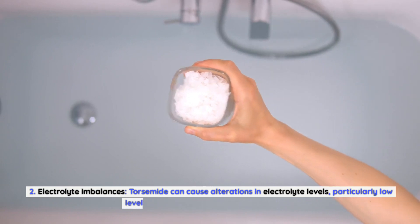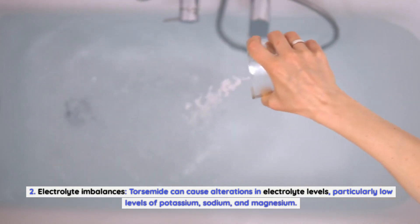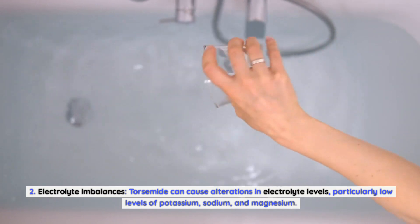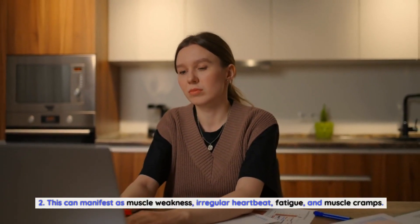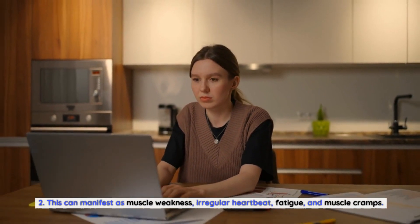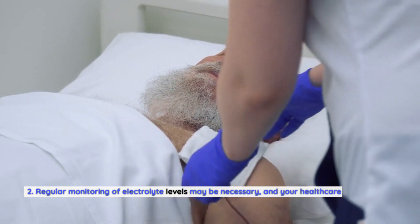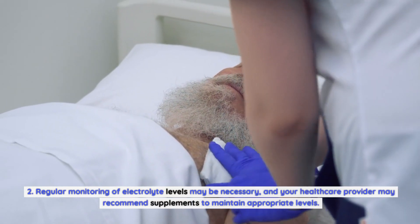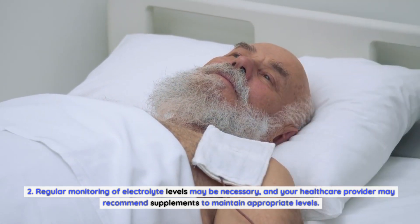Electrolyte imbalances. Torsemide can cause alterations in electrolyte levels, particularly low levels of potassium, sodium, and magnesium. This can manifest as muscle weakness, irregular heartbeat, fatigue, and muscle cramps. Regular monitoring of electrolyte levels may be necessary, and your healthcare provider may recommend supplements to maintain appropriate levels.